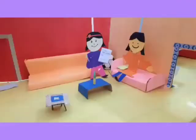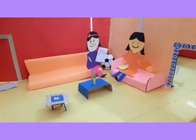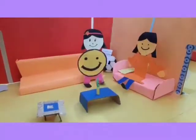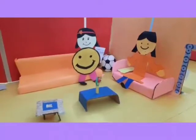Mama, I have finished my work. Once, you see. Good, you did your work very neatly. I will give you a smiley. Wow! I got a smiley. Thank you, Mama.